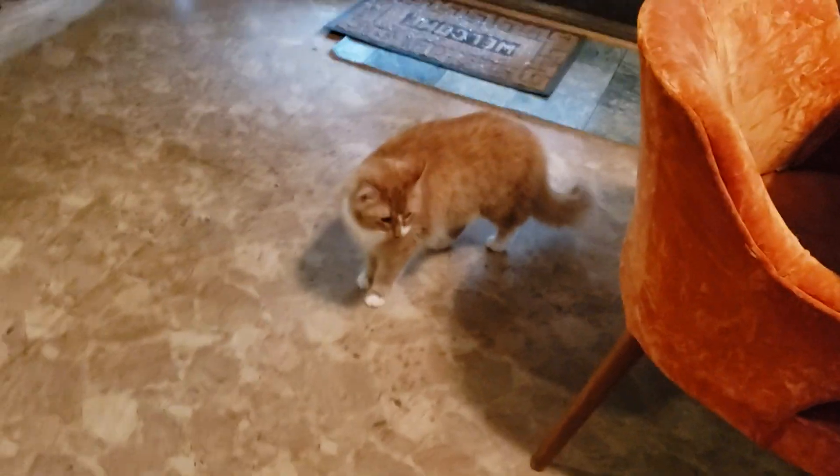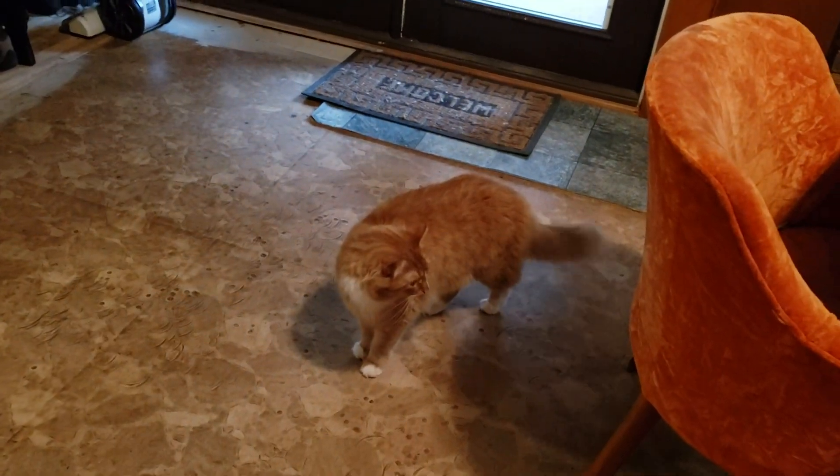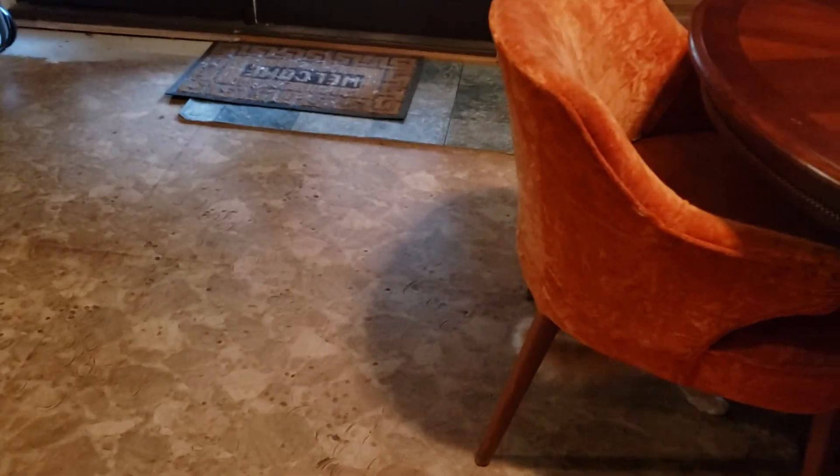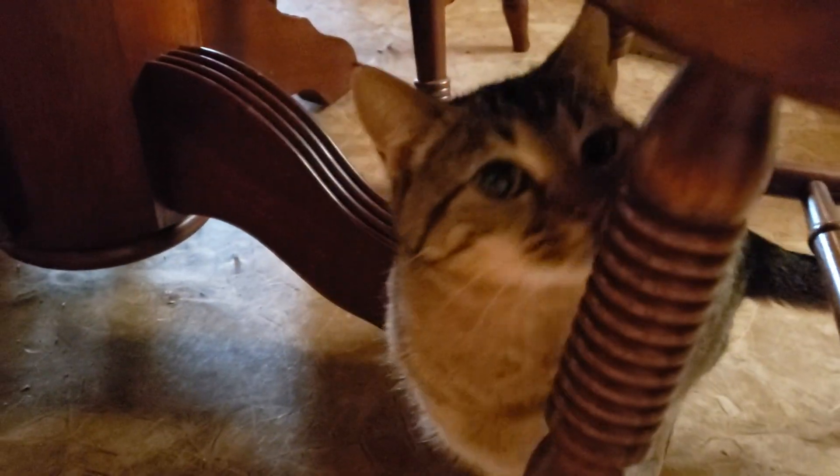Tomorrow we're probably gonna do a vlog with them outside, as we haven't been able to take them out and let them run for about a week because the camera lady had to have surgery. She's doing better, so I need help catching them. Look at that precious little baby.